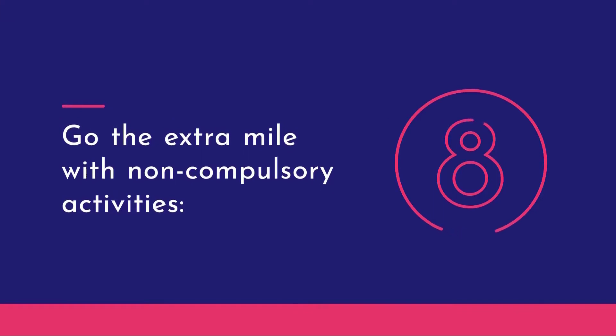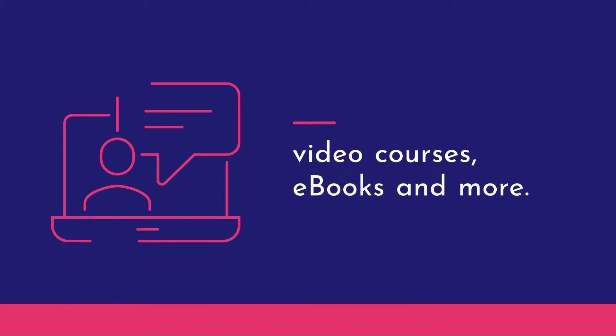You also have the ability to go the extra mile with non-compulsory activities: webinars, recordings of webinars, video courses, more e-books, and more.